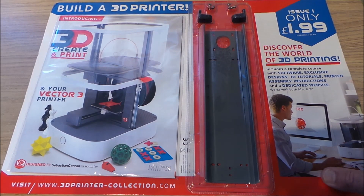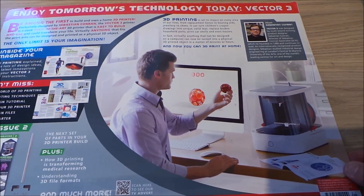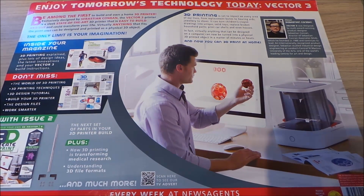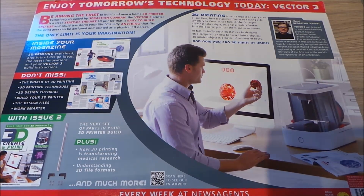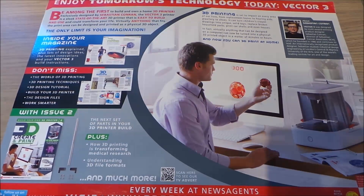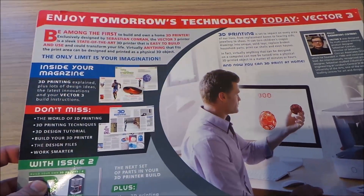This is the front here. Issue one is $1.99 and I'm guessing future issues will be $8.99 — that's a general sort of price for part works. What I always say is: although these may be absolutely wonderful, just have a good look at what the total price is. If there are a hundred issues at nine quid, that's obviously £900. Make sure you can afford all of it — having half a 3D printer wouldn't be particularly useful.